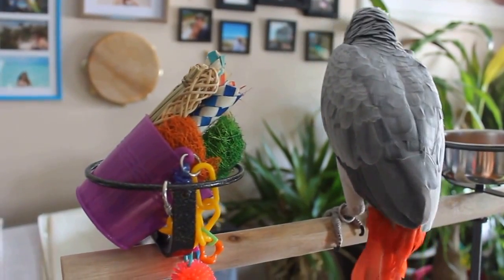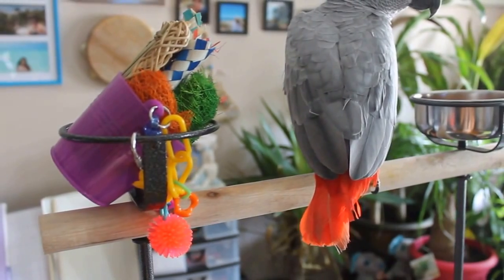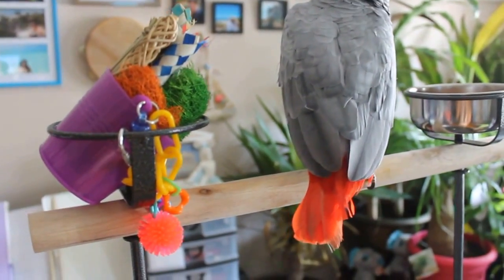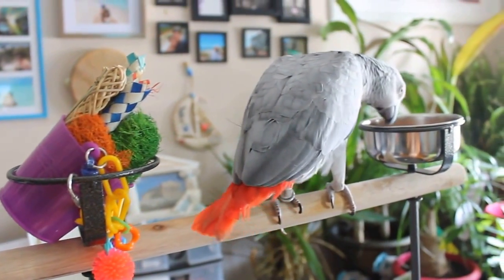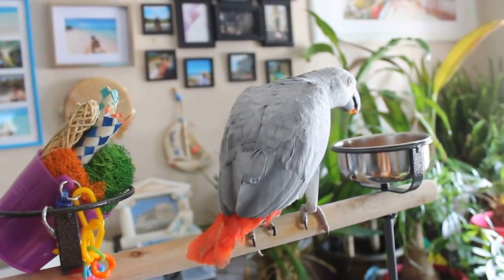Bella over here — we always call her our chop delinquent because she never starts eating right away. She just kind of stands there chatting away. Look at her — she's molting her baby tail feathers out and she's going to get her vibrant red tail feathers. Unfortunately it's unbalanced right now so she's just a little clumsy. Oh, maybe she'll start eating. Good, Bella!